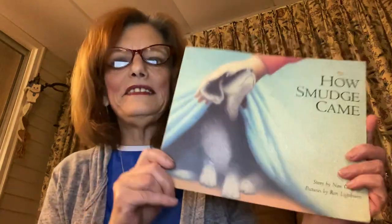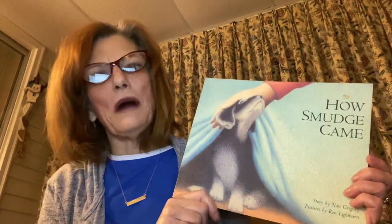So, before I start, I want to say hello to my babies, Elijah, Jordan, Kylie. I love you. I miss you. I can't wait to see you again. And my granddaughter, Serenity, I love you. I miss you. I can't wait to see you again. And today, we're going to read a book about a puppy. It's about a very, very special little girl that wanted a puppy. And the name of the book is How Smudge Came. I'm guessing that the name of the puppy is Smudge. We'll find out, though.